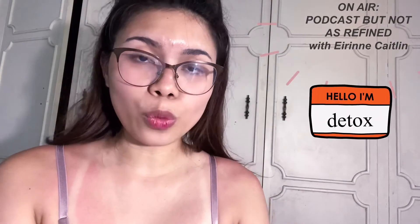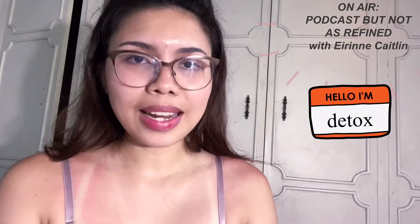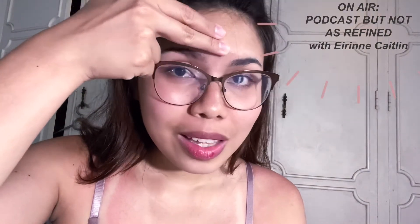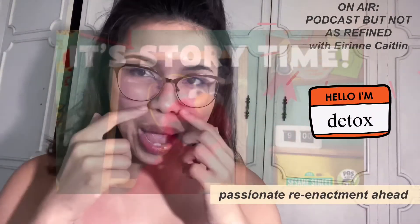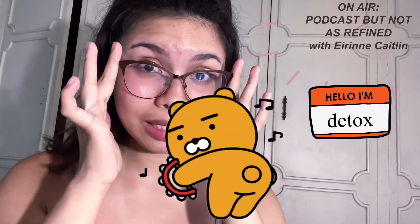Every morning I would drink a tablespoon of apple cider vinegar in warm water, and if there was honey, I would take another tablespoon or two to make the taste more bearable. The apple cider vinegar I like using is Bragg's raw and unfiltered with the mother. I found this to be an effective way to clear my skin from the inside. I noticed that when I started doing that, even during my period, I didn't get as bad a breakout anymore — previously I used to get such big pimples that my glasses wouldn't even sit on my face.